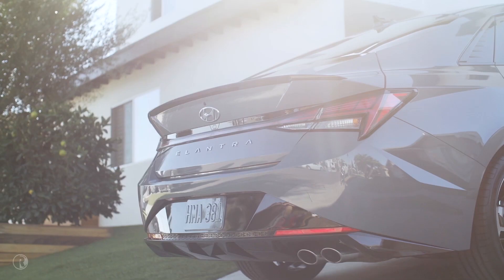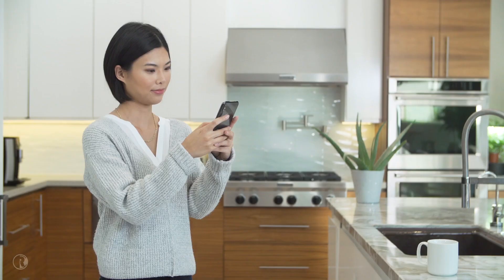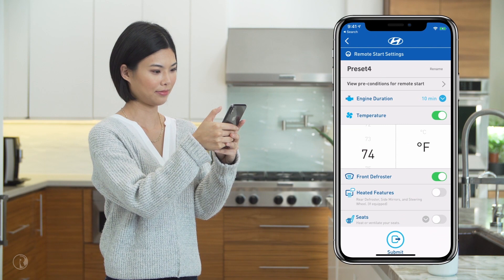This is Sarah. Sarah just bought the new Hyundai Elantra N-Line, packed with the latest features to make her life easier. Using Bluelink, Sarah can remote start her car, turn on the heated seats, and set the temperature.